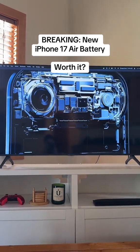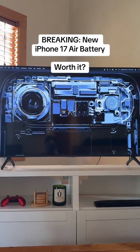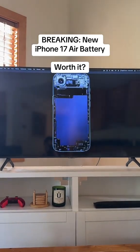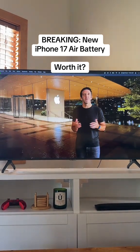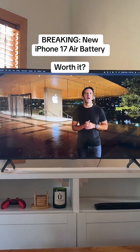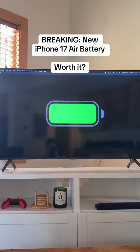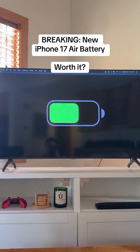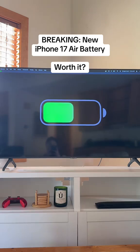For iPhone Air. Powered by our most advanced Apple Silicon built for efficiency. The internal design has been completely rethought to maximize battery space, and iOS 26 introduces new power saving features like adaptive power mode, which learns your usage patterns and anticipates when you might run low on battery, intelligently conserving power to help you make it through the day.